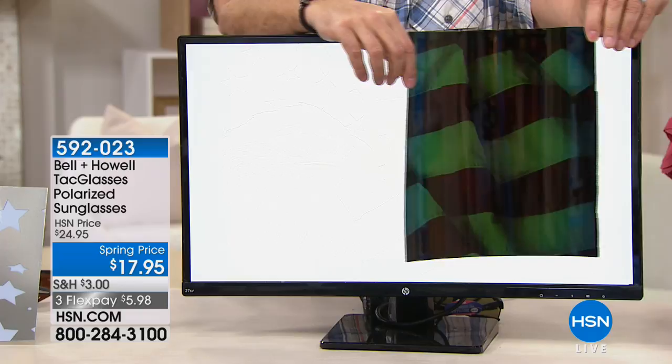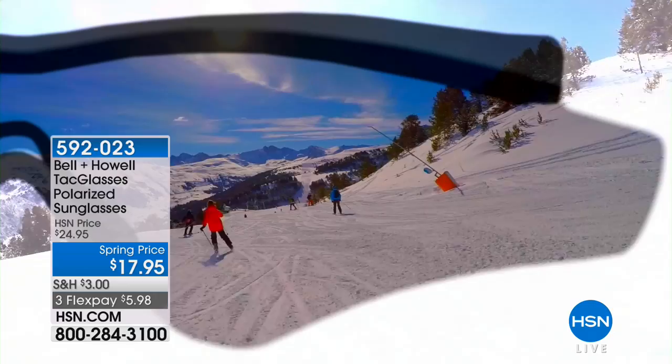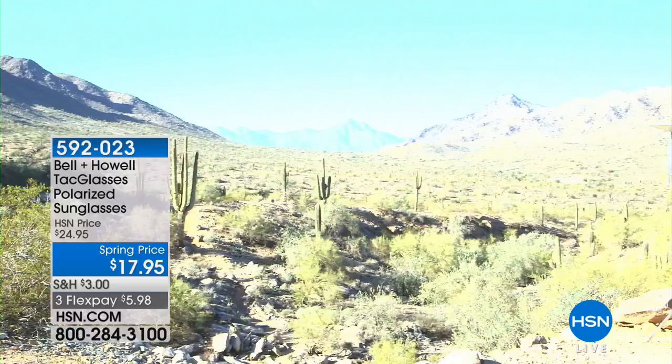When you're driving, you'll be able to make out the colors that matter — stop signs, traffic lights. We were just in Banff, Canada — lots of snow — and if you don't have sunglasses, you can't see anything. But not all sunglasses are polarized. A lot of people think 'oh, I'm wearing sunglasses, I'm fine' — but that's not the case.